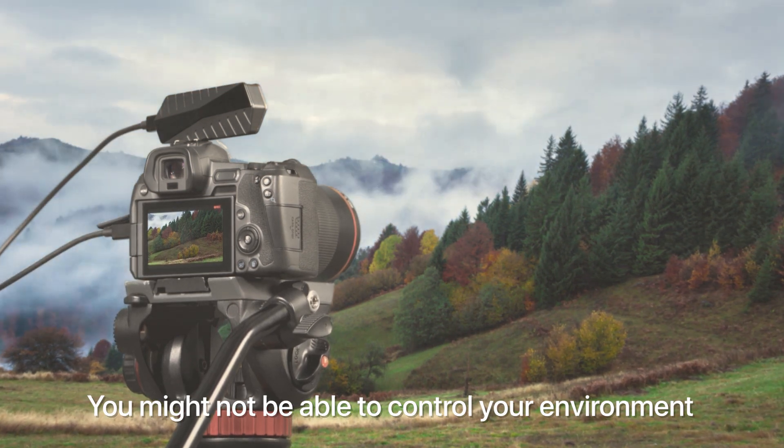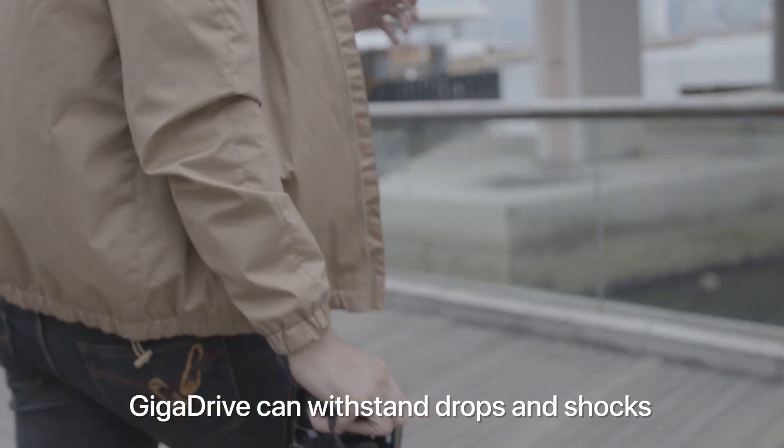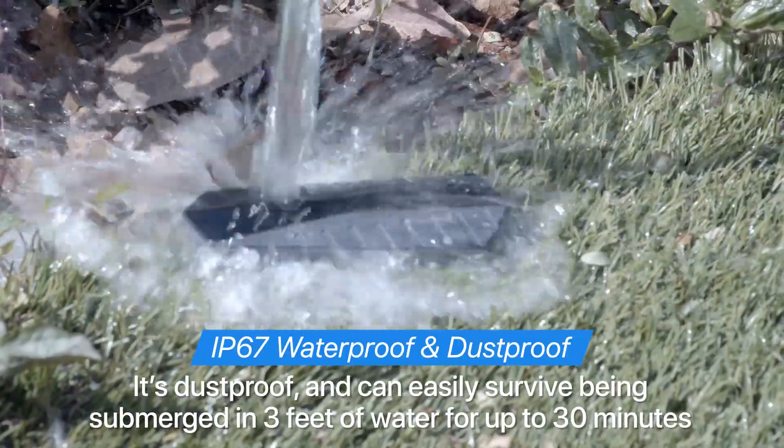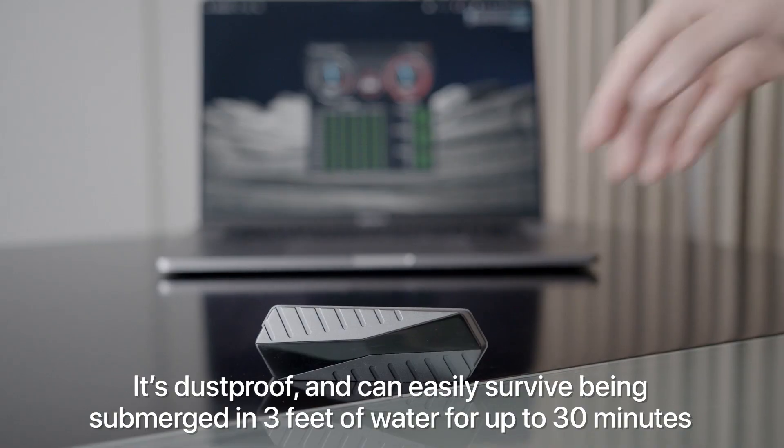You might not be able to control your environment, but you shouldn't need to worry about your work. GigaDrive can withstand drops and shocks. It's dust-proof and can easily survive being submerged in 3 feet of water for up to 30 minutes.